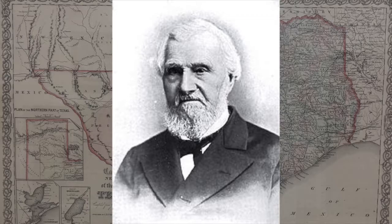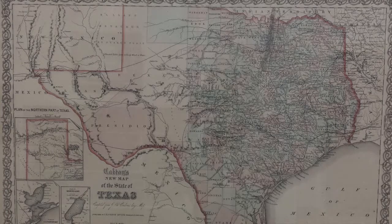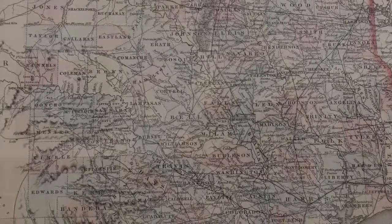It was based on an 1849 map by Jacob de Cordova, a New Orleans land promoter, which was the first to be drawn from General Land Office records. Topographical, political, and transportation information is accurately and geographically displayed.